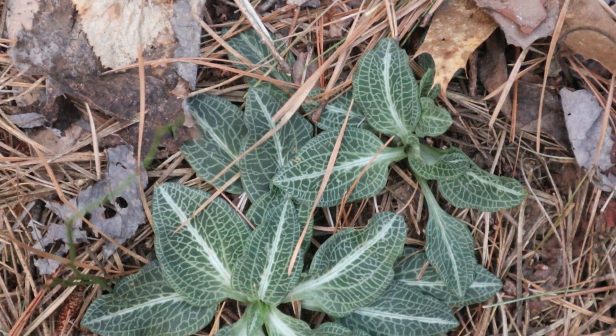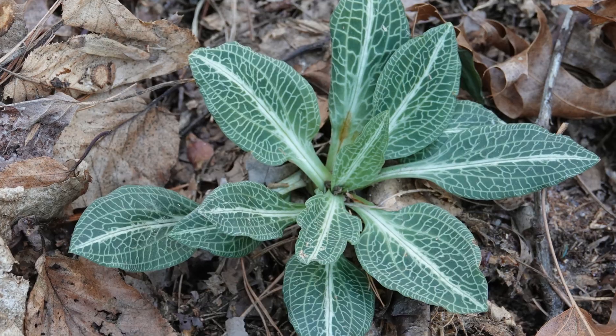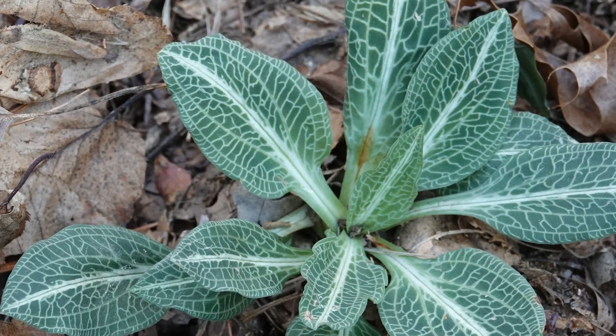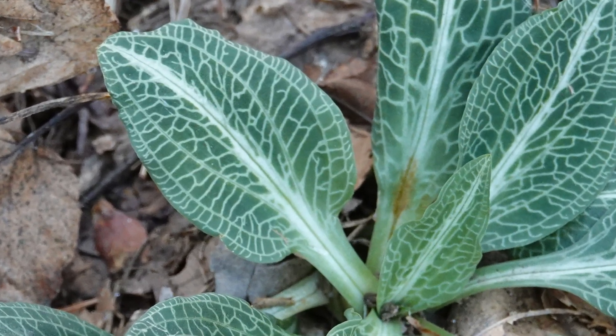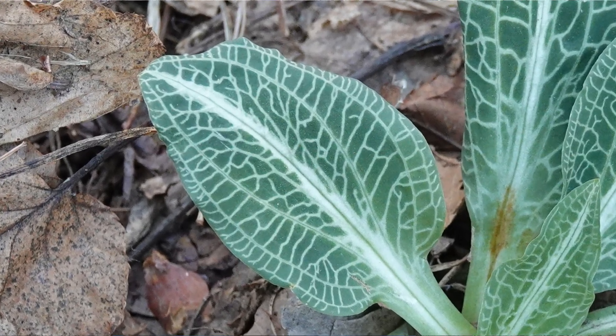The plant is distinctive not only because it's evergreen in the winter, but because no other plant has these distinctive white venation in this pattern. I think it's the most beautiful leaf of all the woodland wildflowers that we have in North America — it's really spectacular to see.